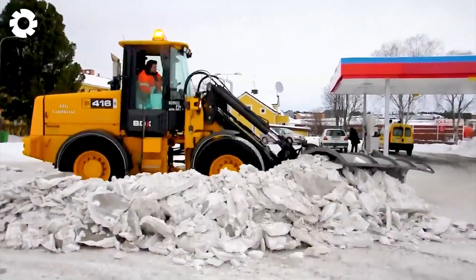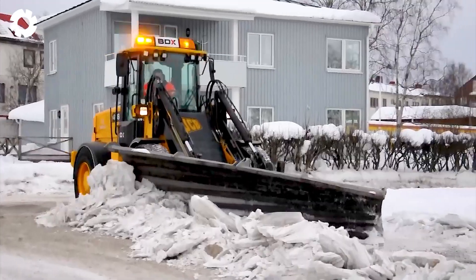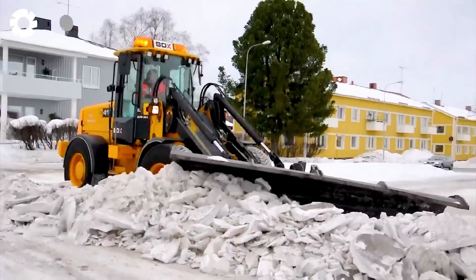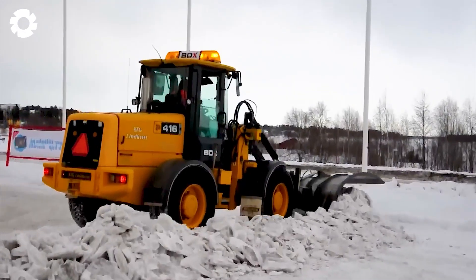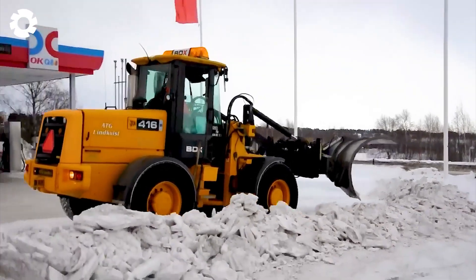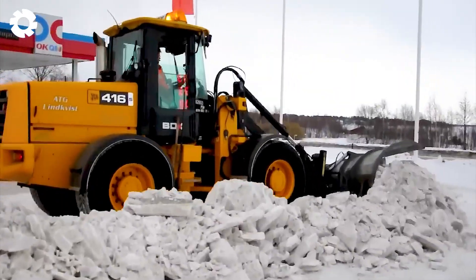As a symbol of strength and durability, the JCB416S operates a large-capacity engine with hundreds of horsepower. The powerful UFO snow plow tears through thick ice, clears the way, and demonstrates the ability to conquer all challenges in harsh winters.